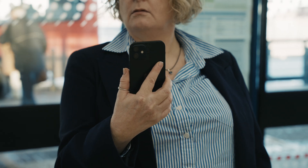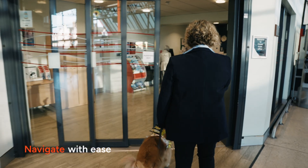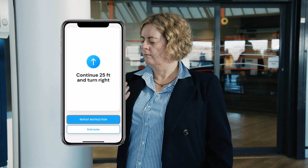She types her destination into Good Maps. Navigate with ease — she arrives at her destination, the Crewe ticket office. She types in another destination and walks through the ticket gates.